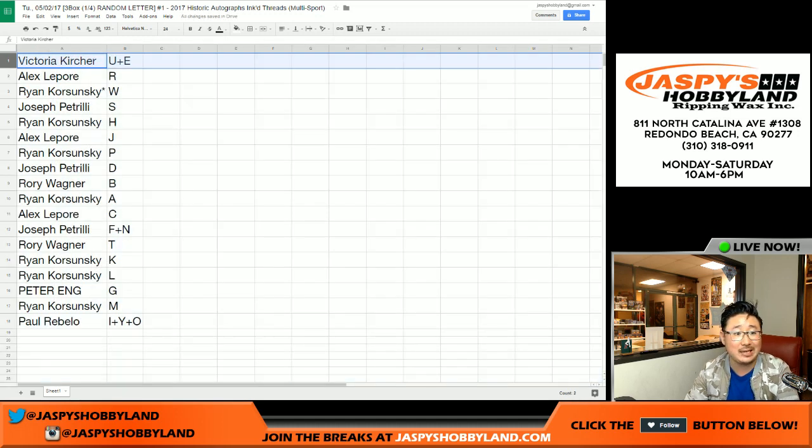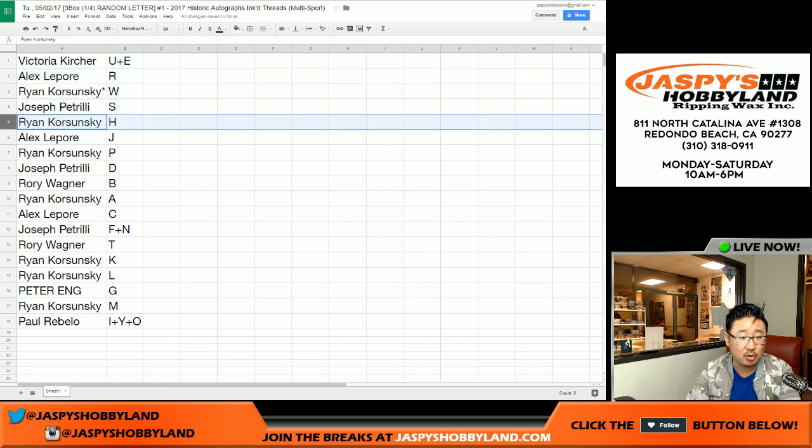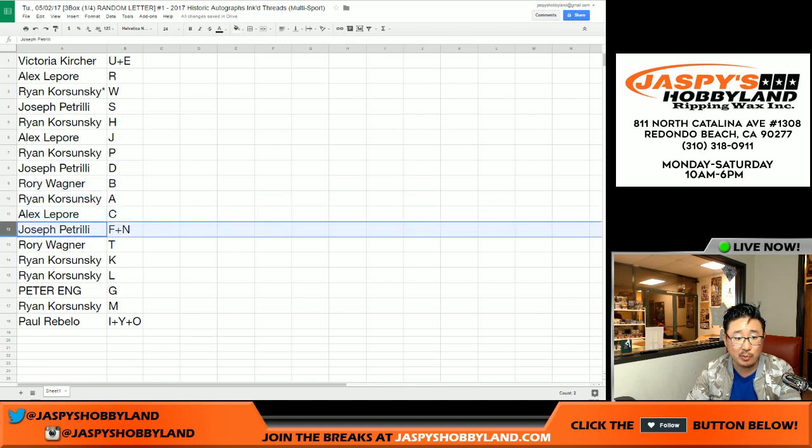There we go. Victoria: U and E. Alex: last name letter R. Ryan: K. Last spot Mojo: W. Joe P: S. Ryan: K. H. Alex Lepore: J. Ryan: K. P. Joe P: D. Rory: B. Ryan: A. Alex: C.